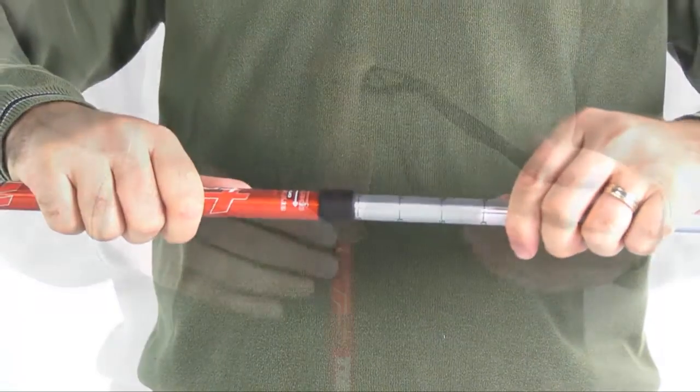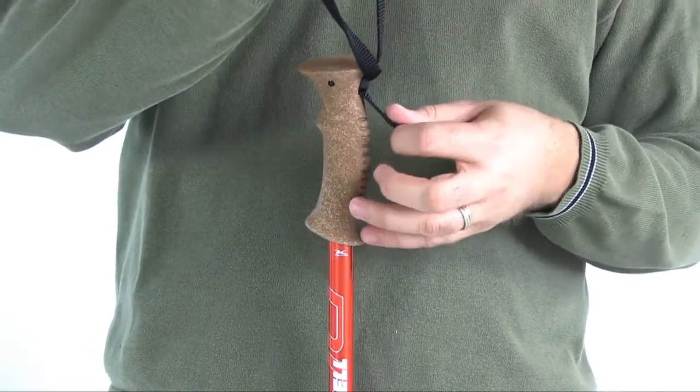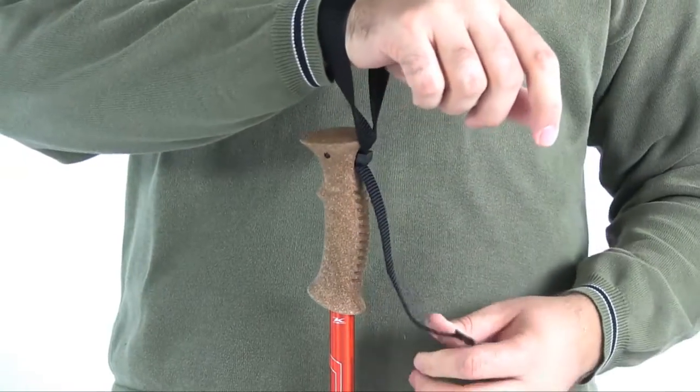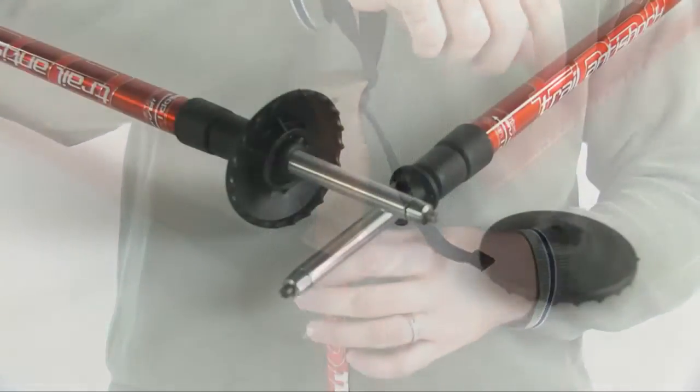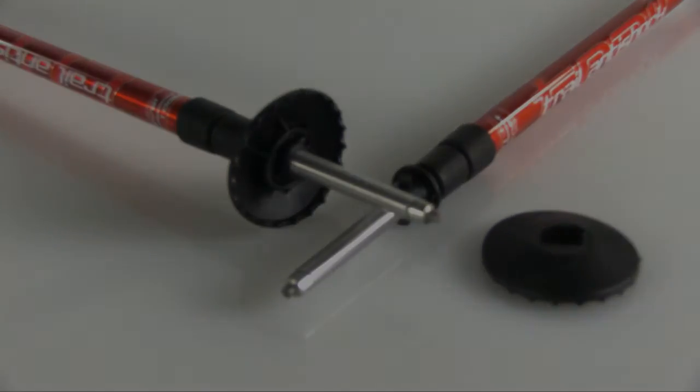The cork grips have adjustable wrist straps and resist moisture, insulate in cold weather, and slowly molds to the shape of your hand over time. This includes durable and strong carbide flex tips and low profile trekking baskets, available online today.